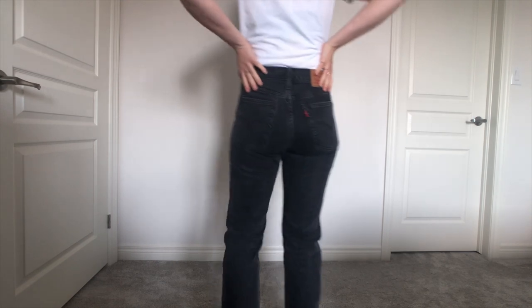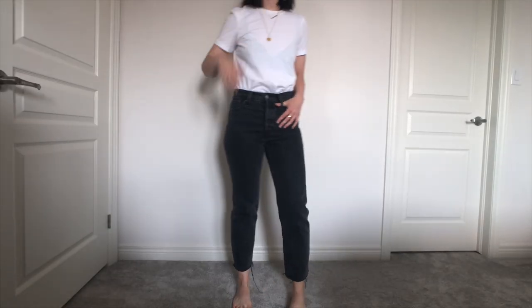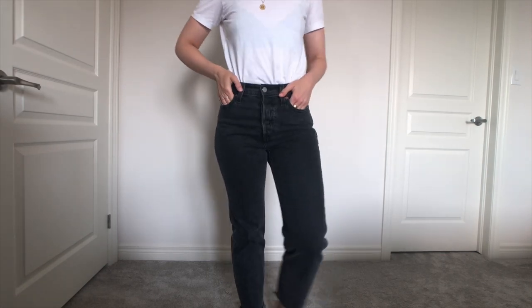I got these in a size 25, but in the black ones I had to size up to a 26 — I ordered a 25 and couldn't even get the buttons done up. I find the black to be a slightly thicker, more durable denim, still soft but thicker than the blue pair. These Levi's Wedgie jeans are my most worn and most favorite jeans — highly recommend.